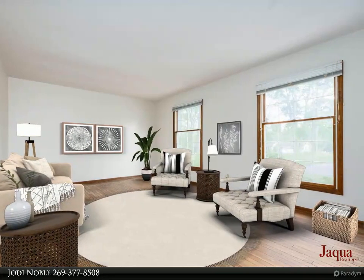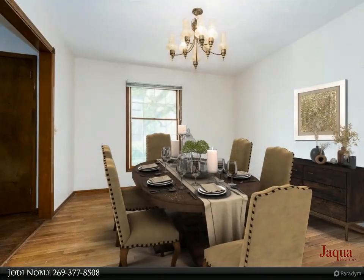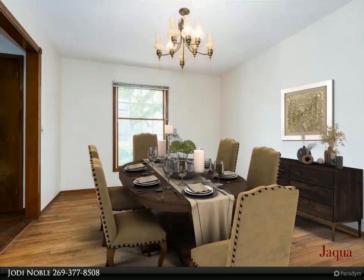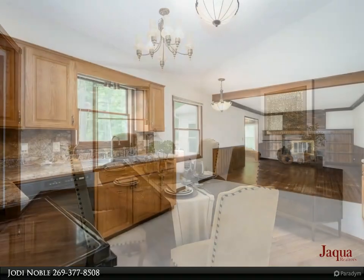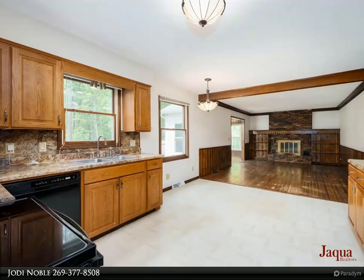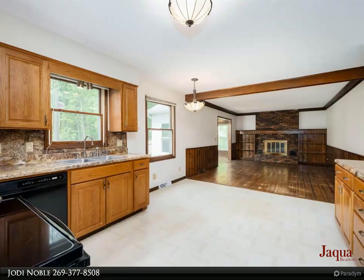The grandness of the home is accented by an elegant circle driveway. Upon entry, the large foyer showcases this true traditional floorplan, with your large formal living room to the right of the entry and the large formal dining to the left.